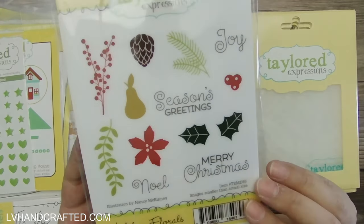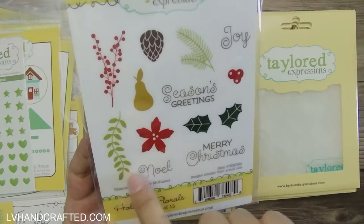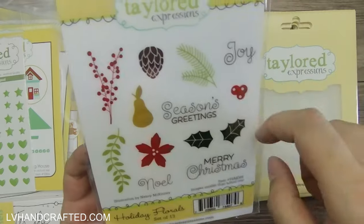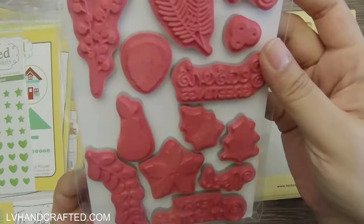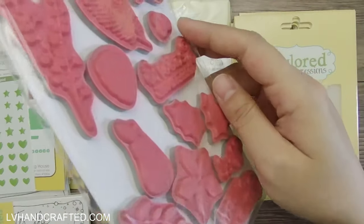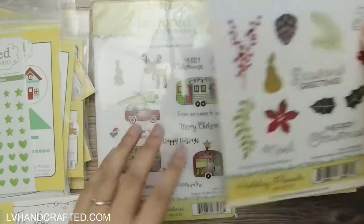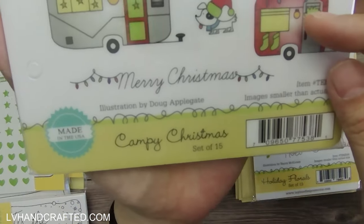Christmas — yay! Holiday Florals — I just started my Christmas crafting so these are coming just in time. I think these will make a really nice floral spray or maybe even a wreath. They're rather large, which is a nice size, and it is red rubber — really nice quality.